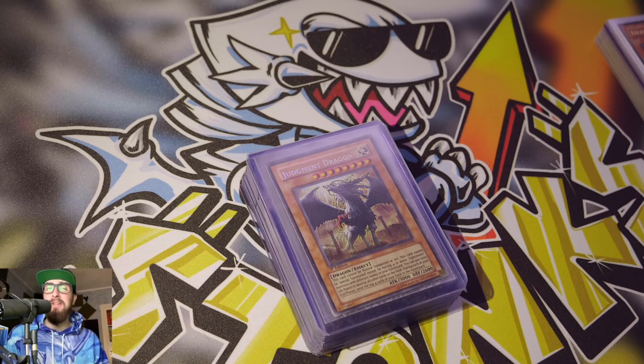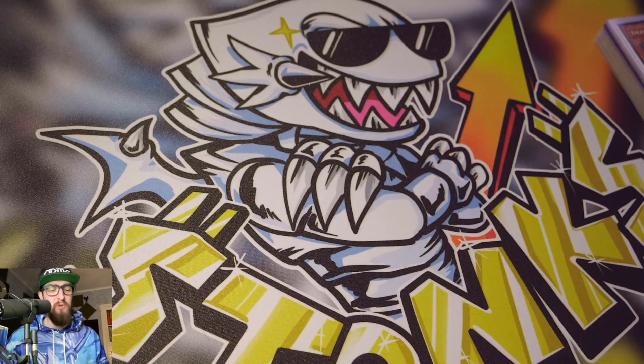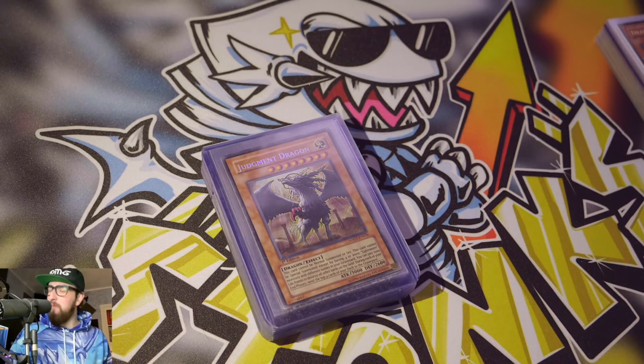Welcome to the Solemn YuGiOh channel where we discuss everything collecting and investing in YuGiOh. Once in a while I show you the cards I'm sending off for grading so you know where my headspace is at, what I'm investing in, what I'm collecting — maybe it influences your purchasing decisions, maybe it doesn't. Today we're doing it on the Stonks mat. If you want one, go to zerodamagegaming.com and use the code Solemn.